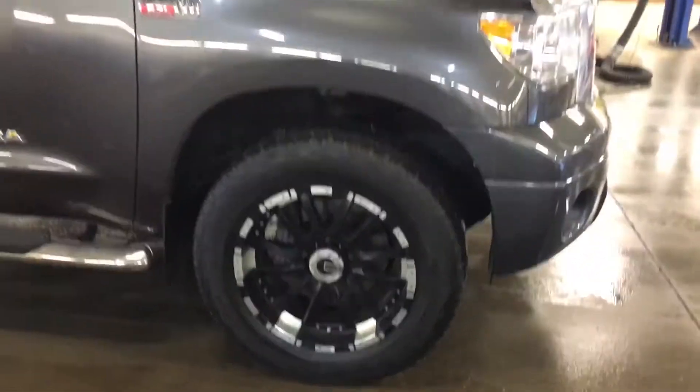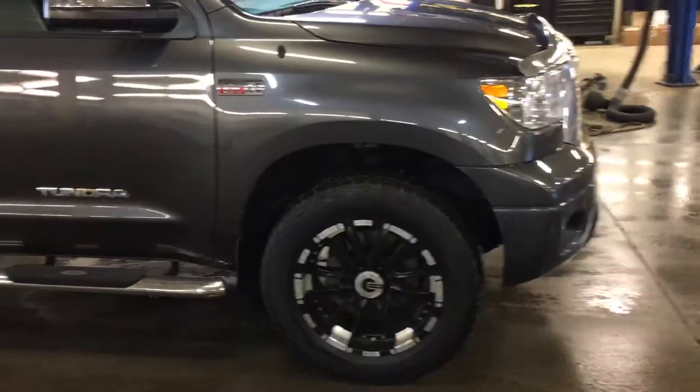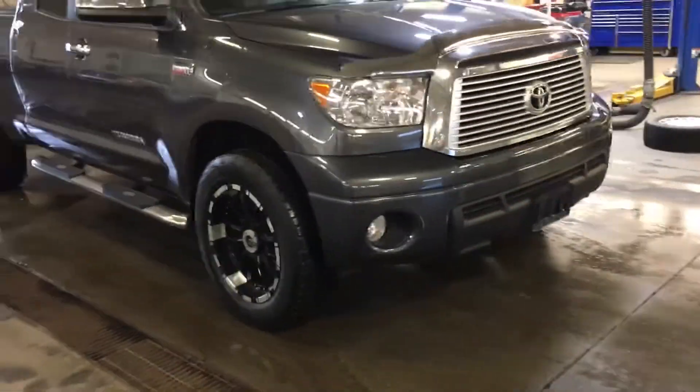Really beautiful, it really ties the vehicle in. It matches the chrome of the trim of everything, and also the black kind of ties in with the charcoal grey.